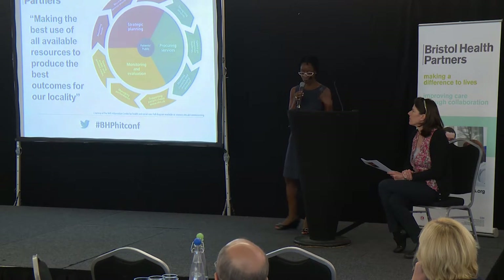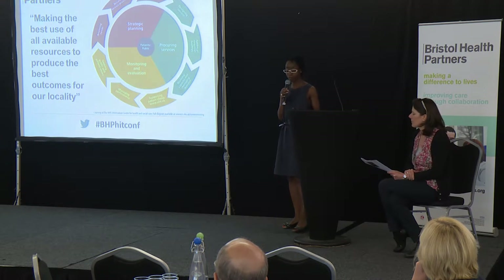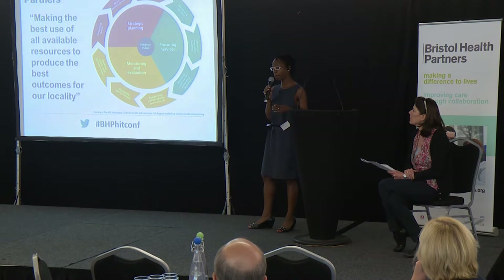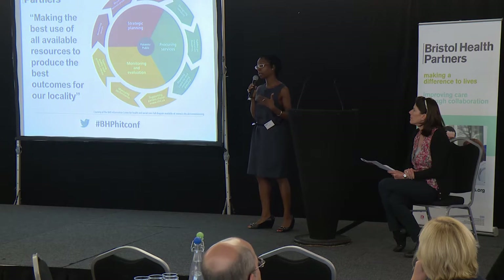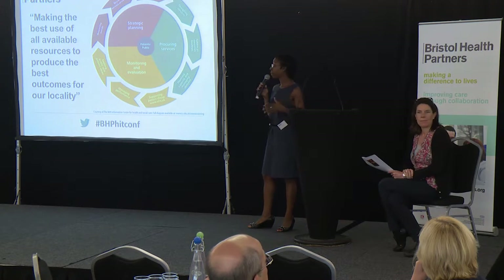There's another definition which is more health-focused, that talks about the planning and purchasing of NHS services to meet the health needs of a local population. So certainly from a clinical commissioning point of view, that one is around meeting the needs of our population.